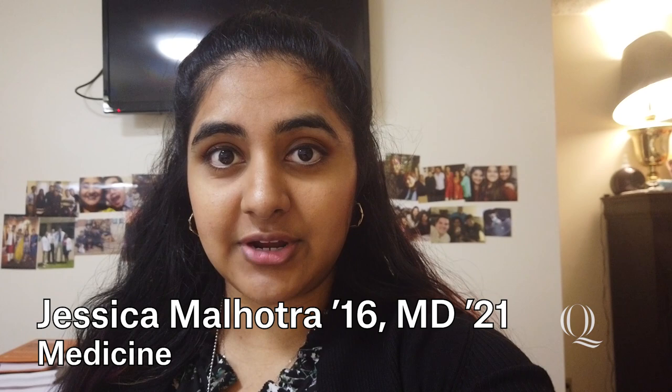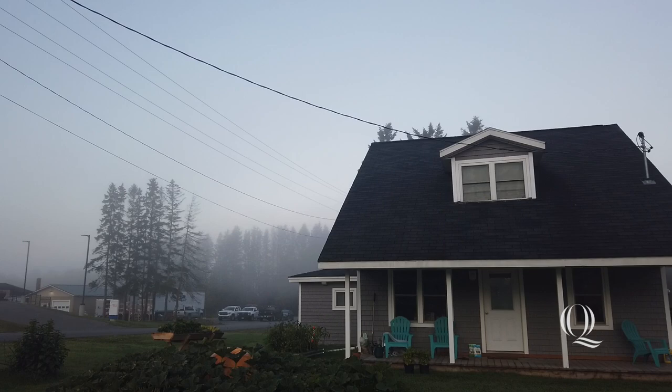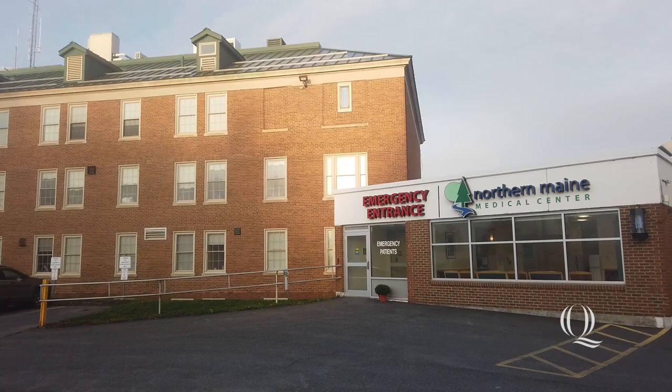Before we get started, I just wanted to tell you a little bit about my program here. Three other students and I moved to Fort Kent, Maine about three months ago, and we're going to stay here for a total of nine months.